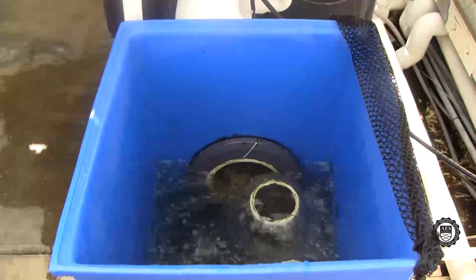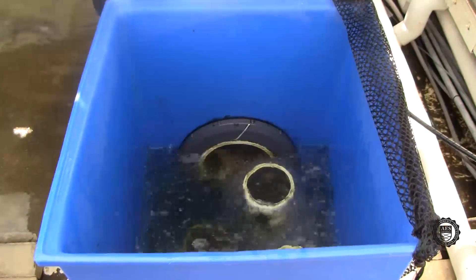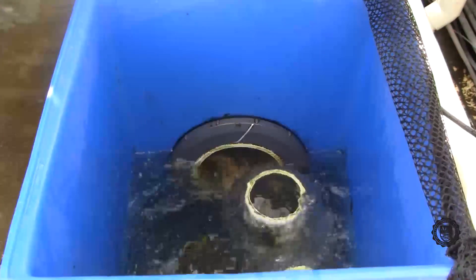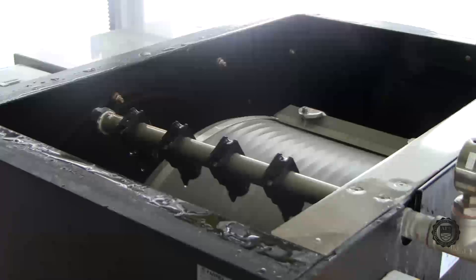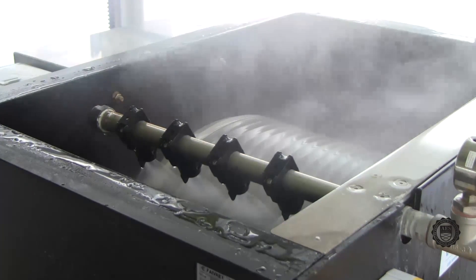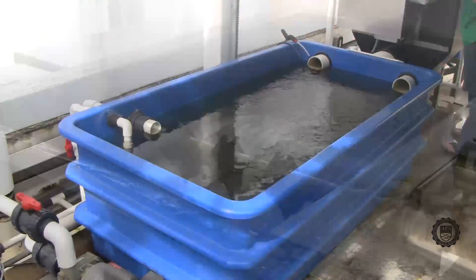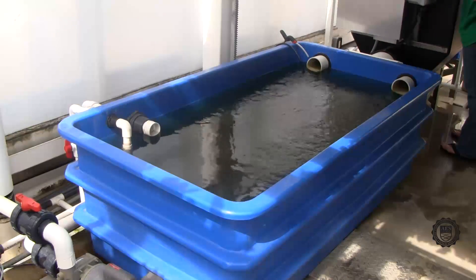For the filtration process, the water from the tanks travels to a small sump. This sump contains standpipes which control the level of the tanks. From the small sump, water travels through the mechanical drum filter, where a 60 micron screen filters out all of the solid waste. Water then travels into the large sump, where sodium bicarbonate is added automatically based on pH readings received from our computer monitoring.